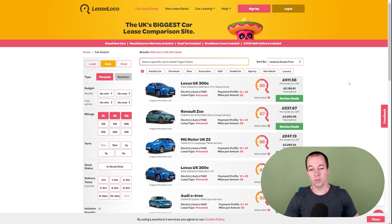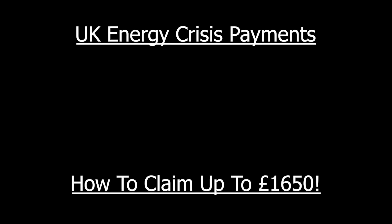Hopefully you guys have found this video helpful. If you did, I would appreciate you hitting that like button. If you want to see more from me, subscribe to the channel. And what I'm going to do now is pop up a video showing you how you can get help with the current energy crisis and how you can claim up to £1,650. I recommend you guys give that a watch.